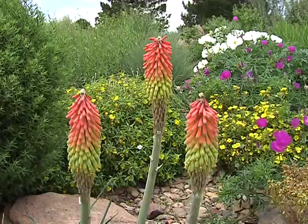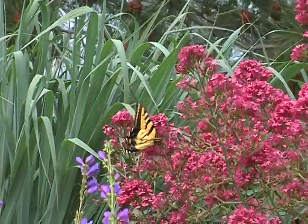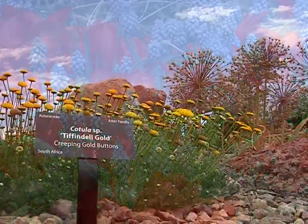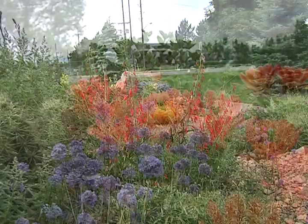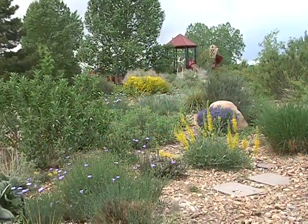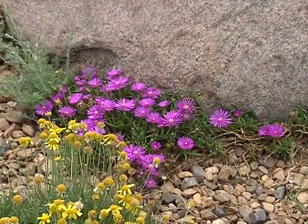Lakewood's most notable xeriscape garden by far is found at Kendrick Lake Park. The Denver Post has called it one of the ten best gardens in the Denver area. There you will find 300 to 350 xeric plant species that thrive in Colorado's semi-arid climate. We have everything from cactus and agaves to plants that appear more lush and more like annual flowers — but they're all xeric and drought tolerant. A lot of that relates to the plant's physiology and root systems.